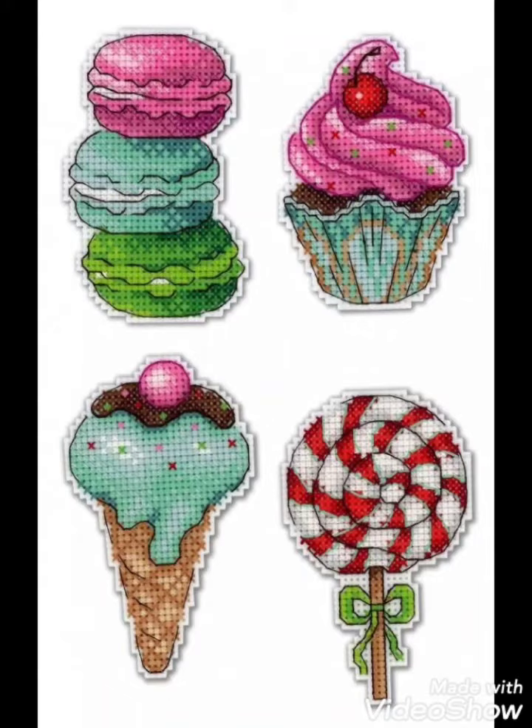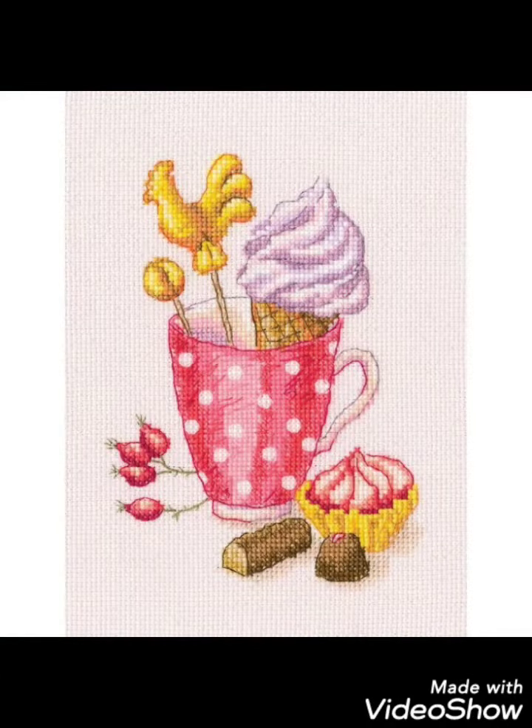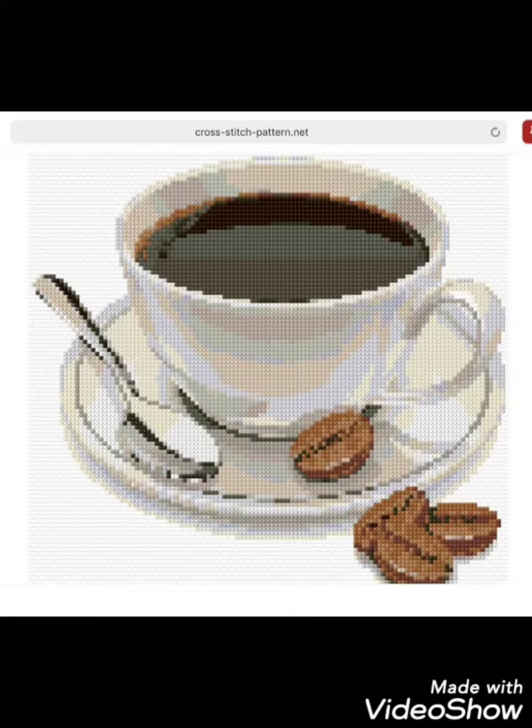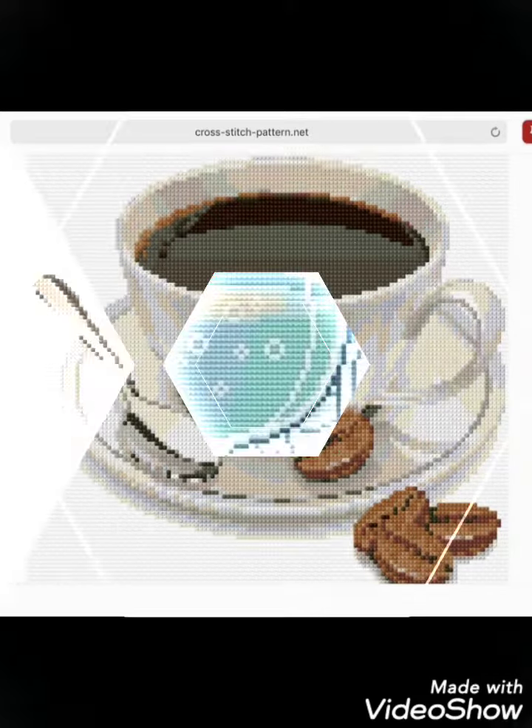Hi friends, welcome back to my YouTube channel Vintage Antiquities with a new video and new idea. The video I have brought for you today is about beautiful cross stitch hand embroidery designs. You can choose the cross stitch embroidery designing with beautiful ideas — different cross stitch pattern designs making amazing color combinations.